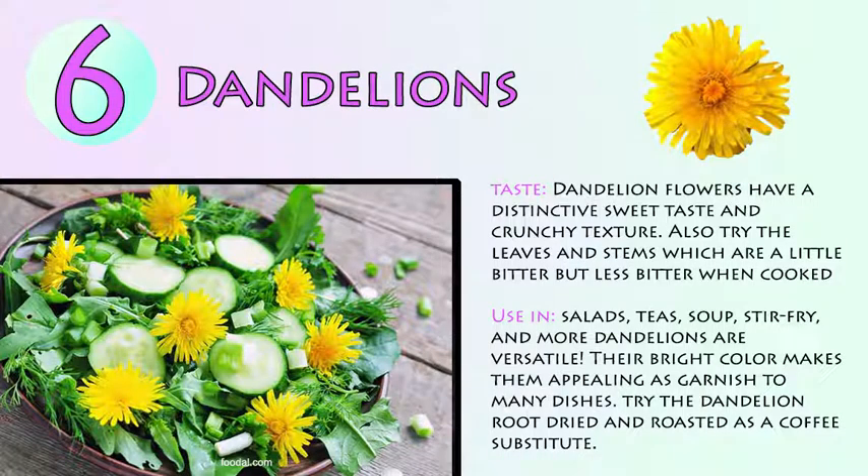Number 6: Dandelions. Dandelion flowers have a distinctive sweet taste and crunchy texture. Also try the leaves and stems, which are a little bitter but less bitter when cooked. Use in salads, teas, soup, stir fry, and more. Dandelions are very versatile. Their bright color makes them appealing as a garnish to many dishes. Try the dandelion dried and roasted as a coffee substitute.